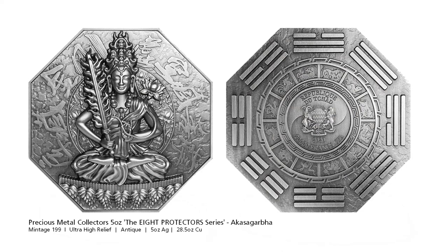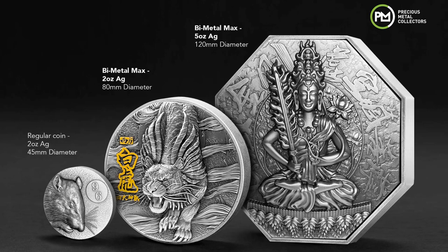PMC continues with its 8 Protectors range with the second in the series, Akasa Garba Bodhisattva. Akasa Garba's name can be translated as 'Boundless Space Treasury' as his wisdom is said to be as boundless as space itself. For comparison, you can see how this 33.5 ounce bimetal coin compares to the 13.5 ounce bimetal coin and a regular 2 ounce coin.